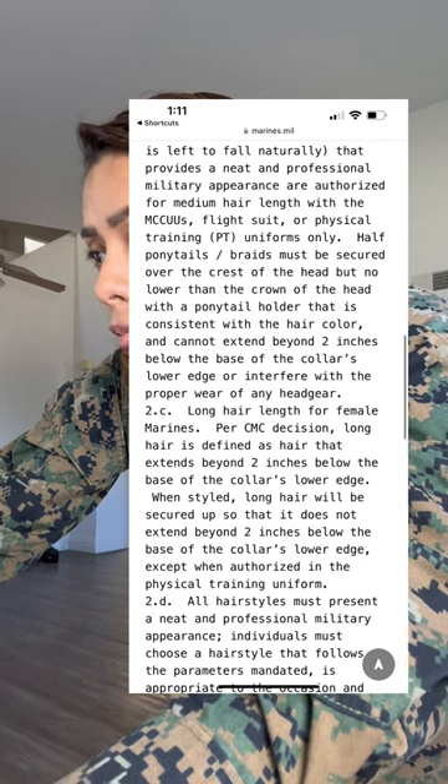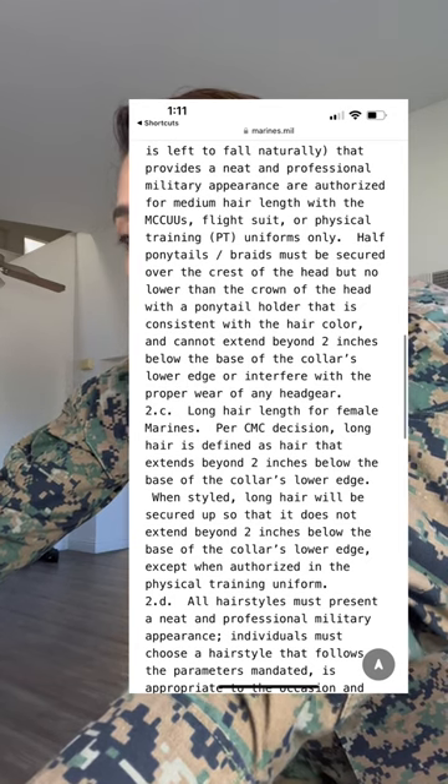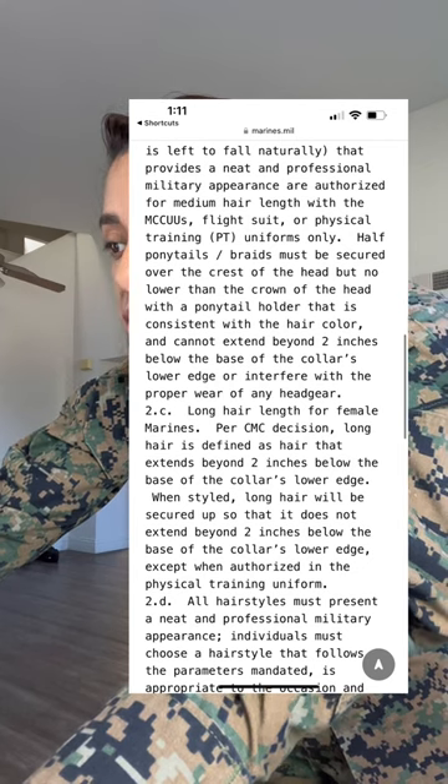But here's the other thing — let me go ahead and read it. One secure half ponytail or up-to-obscure half braids that provide a neat, professional military appearance are authorized for medium hair length in MCCUs, flight suit, and physical training PT uniforms. Half ponytails must be secured over the crest of the head but no lower than the crown of the head, with a ponytail holder consistent with hair color. Braids must also be secured the same way and cannot extend beyond two inches below the collar edge or interfere with the proper wear of headgear.